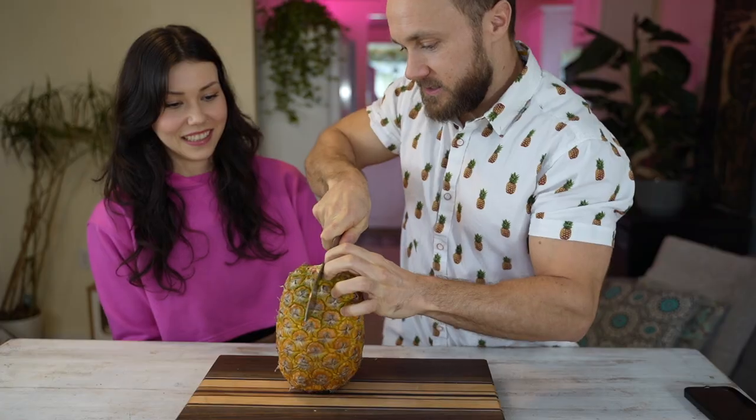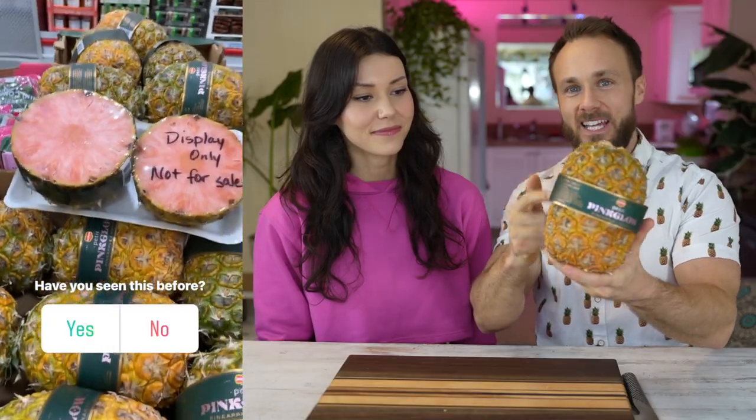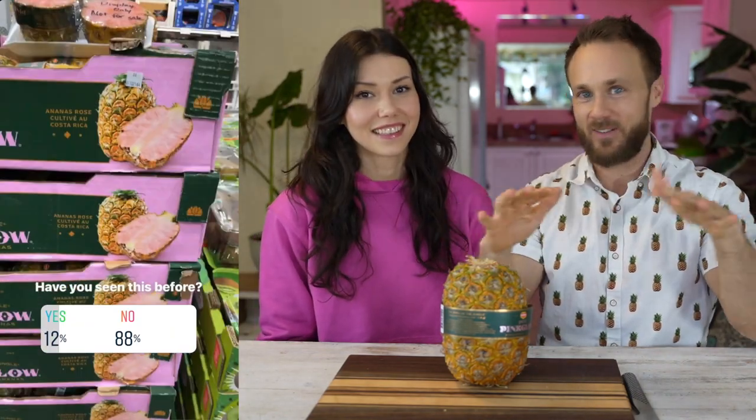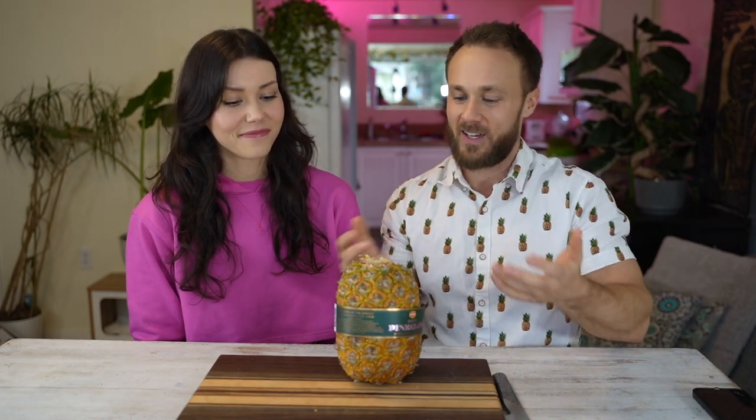Hey, what's up everyone, welcome back to another video. Today we're going to be trying pink pineapple for the very first time. The other day when we were out grocery shopping, I saw this pink pineapple and I asked Crystal if she'd ever heard of it — neither of us had. I polled a bunch of you on my Instagram and something like 88% of you said you'd never even knew this existed. So in spite of the $11 price tag, we decided to get it.